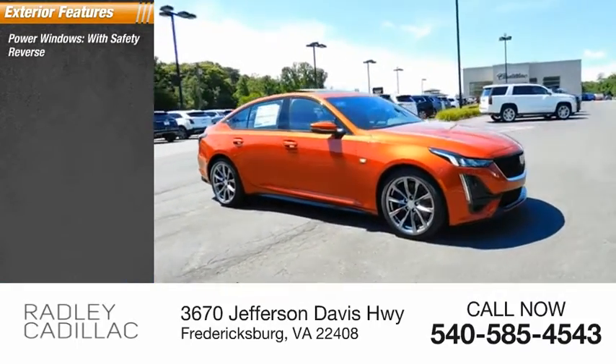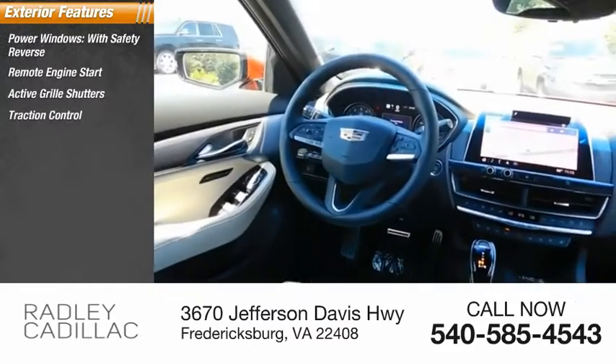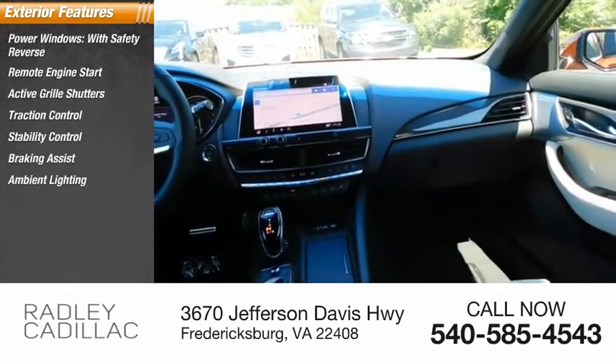Power windows with safety reverse, remote engine start, active grille shutters, traction control, stability control, braking assist, ambient lighting, power brakes.